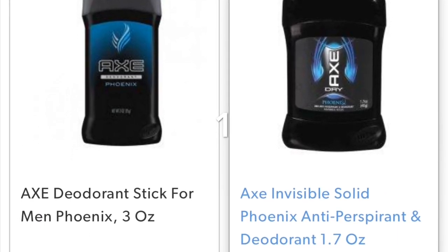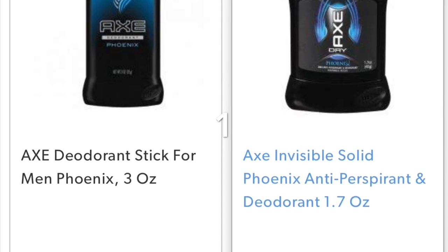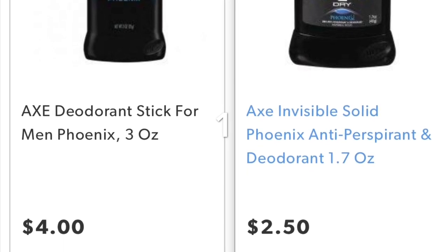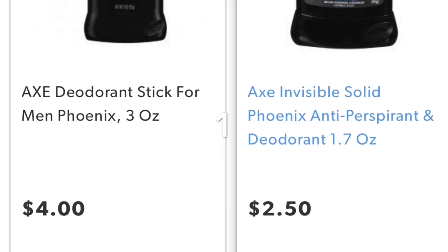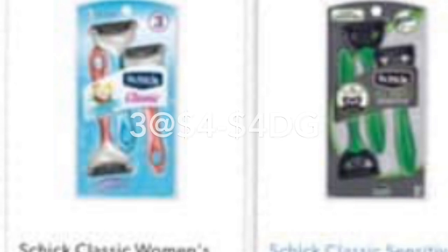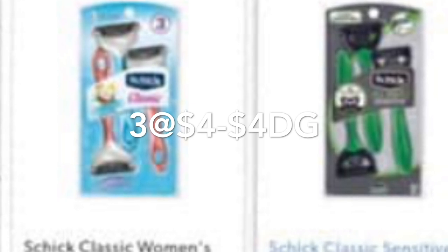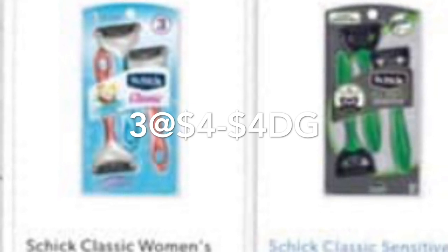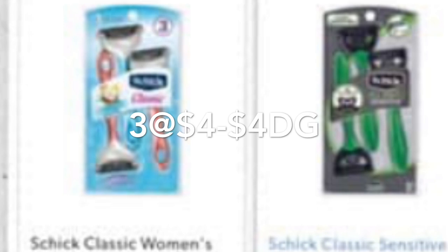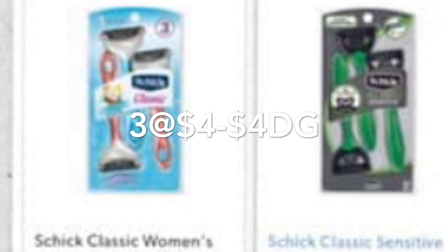You also need to add the AXE deodorant, also priced at $4. For this you're going to use two digital coupons — one $1.50 for the deodorant and one $1.50 for the body wash. For the other two body washes, there are printable coupons still available on coupons.com — two coupons per day. You also need three Chic Classic razors priced at $4 each. For one you use your $4 digital coupon, and for the other two you need at least two printable or insert coupons of $4 off one.